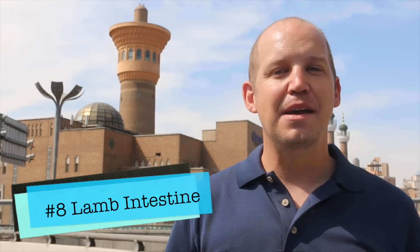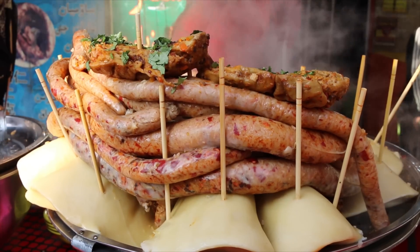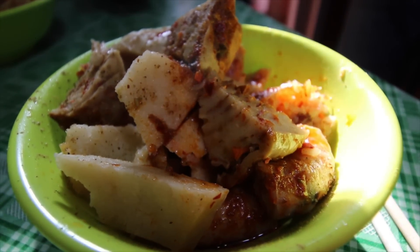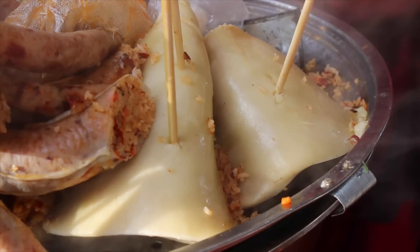Number eight: stuffed lamb intestine. This is something I've tried on this YouTube channel before, and it was surprisingly good. It's a rice mixture that's been stuffed into lamb intestines, and as weird as that sounds, it's actually really good. It's usually served with sheep lung, which again sounds disgusting, but it's worth a try.